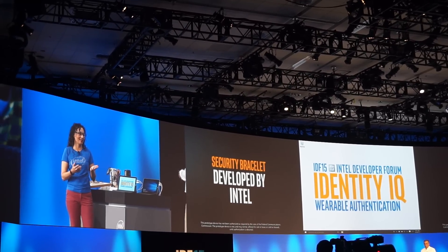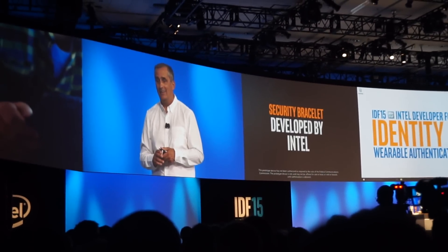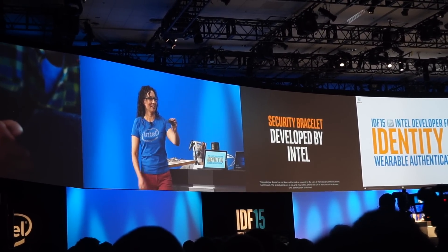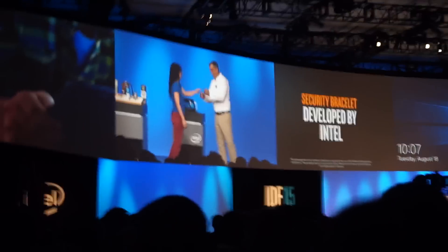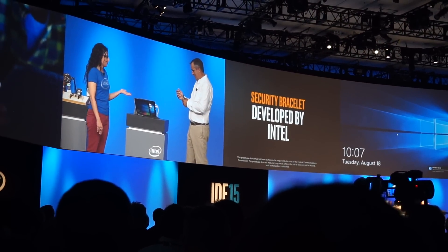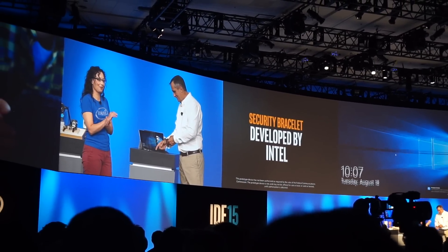Now what are you thinking? I'm thinking if I could just get that bracelet off your wrist, I'm in. Well, I won't make you cut my arm off — I'll just give it to you. Go ahead and take it. You should notice that the computer's already been locked because I've removed the bracelet from my wrist.